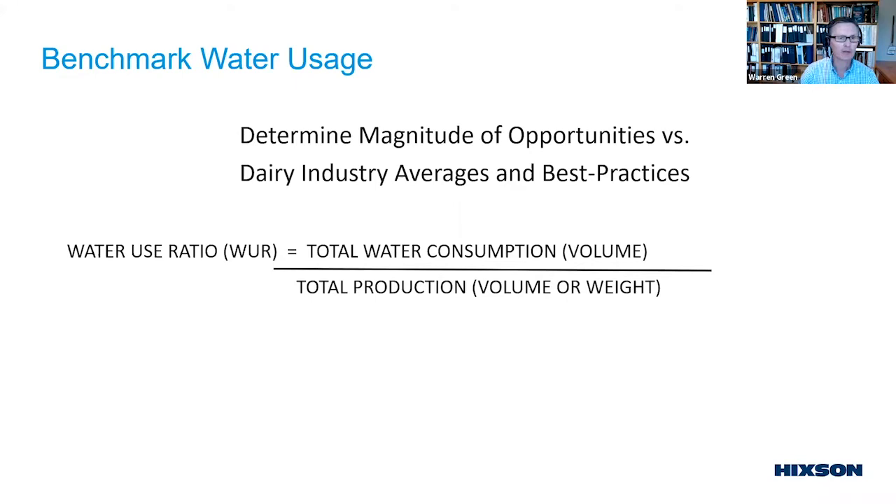Looking at Hickson's statistics: for fluid milk, the average across all plants worked with is about 1.7 gallons of incoming water for every gallon of milk that leaves the plant, with a range of 1 to 2 gallons per gallon. Combination dairies, pure cheese production, ice cream plants, and other segments each have their own benchmarks, confirmed by global industrial data.